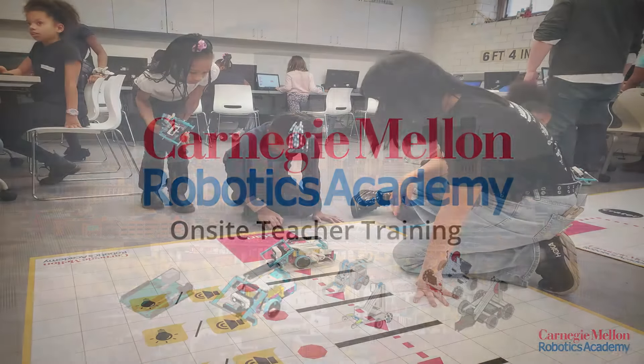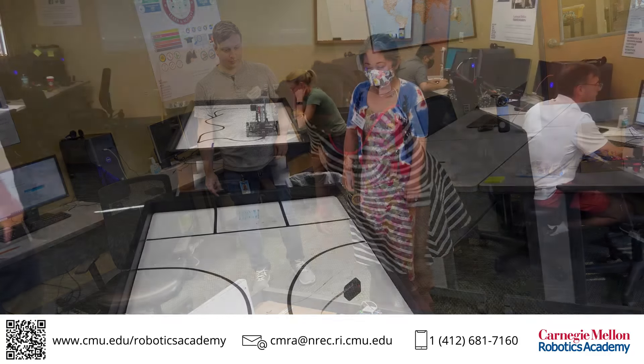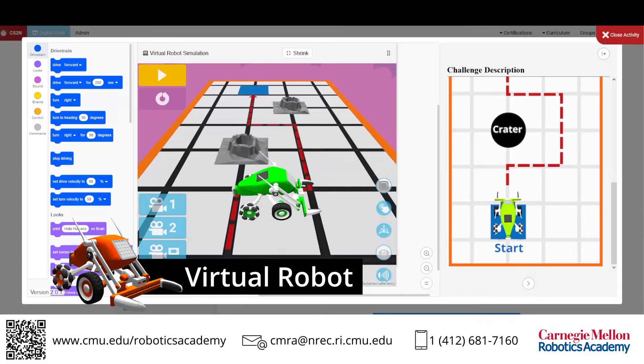Robots are being used in classrooms and clubs across the globe to teach big ideas in STEAM education. The Robotics Academy offers on-site training for some of the best-in-class robotics platforms including Lego, Arduino, Virtual and VEX.